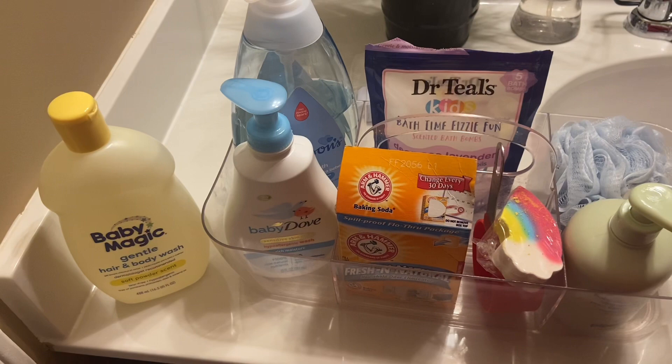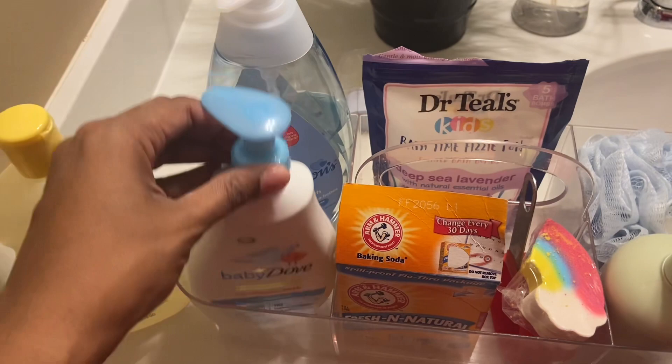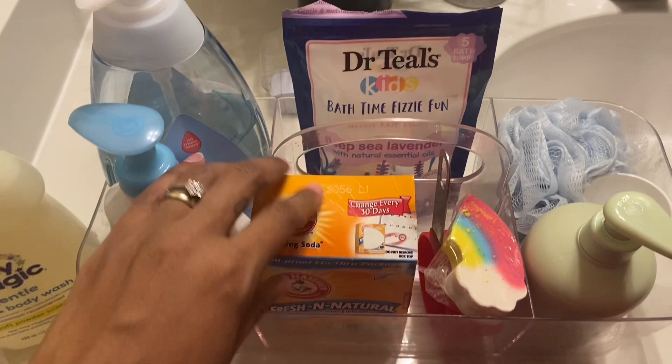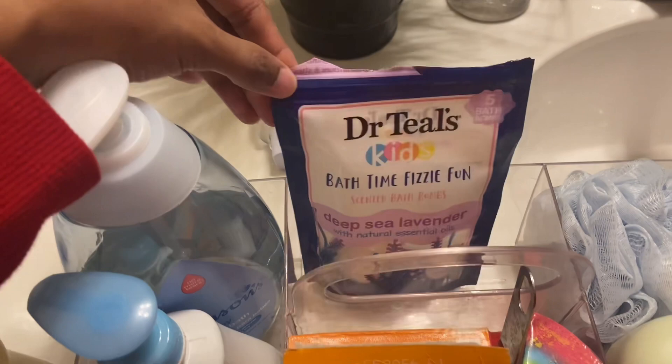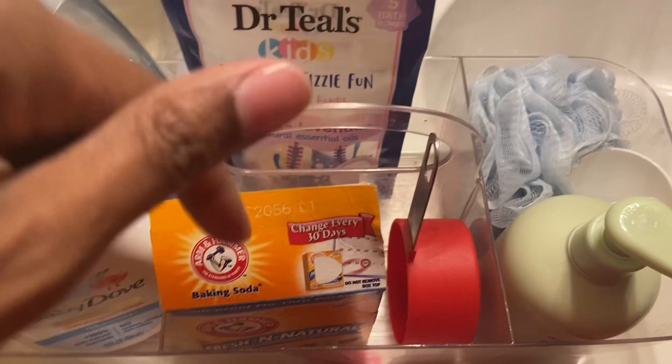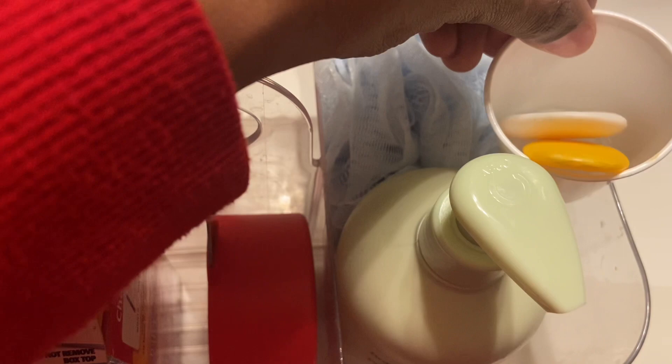I usually make sure I put the heater on so it's nice, warm, and toasty. Here are some of the products I'm currently using: Baby Magic gentle hair and body wash, which I alternate with Baby Dove body wash. Sometimes we do baby baths, and every once in a while I'll put a little baking soda in her bath. Some nights we use Dr. Teal's fizzies — they're really fun — and I also have a bath bomb. I have some little soaps, Dial and Dove, and sometimes I use a puff.